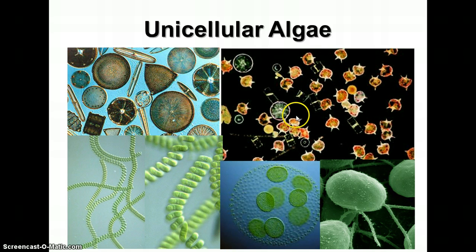These are dinoflagellates. Dinoflagellates have what's called bioluminescence, meaning they can glow or give off light like fireflies can. They live in the ocean and do that in the ocean. If you've ever been on a ship at night and looked out at the ocean and seen glittery, shiny stuff in the water, it's probably dinoflagellates.